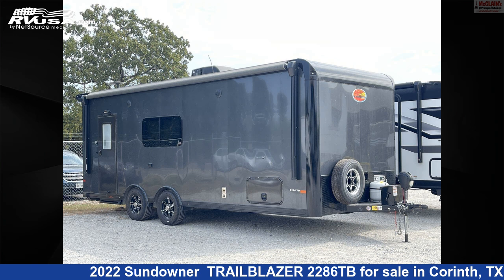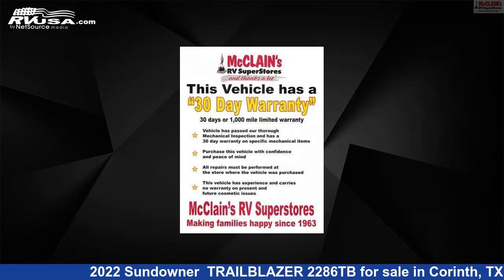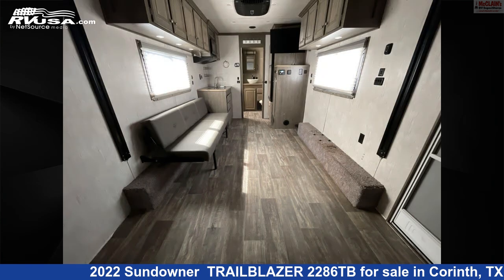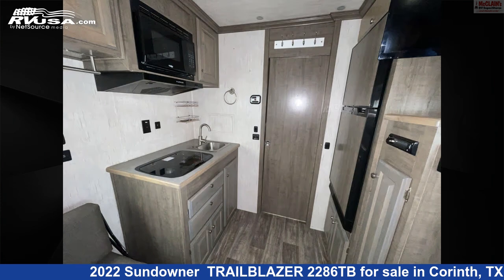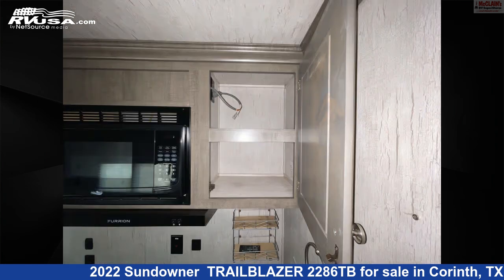This 2022 Sundowner Trailblazer 2286TB is a travel trailer RV. It is located in Corinth, Texas 76210 and is offered for sale by McLean's RV Superstore. Click the link in the video description to visit RVUSA.com and see more photos as well as the current price.